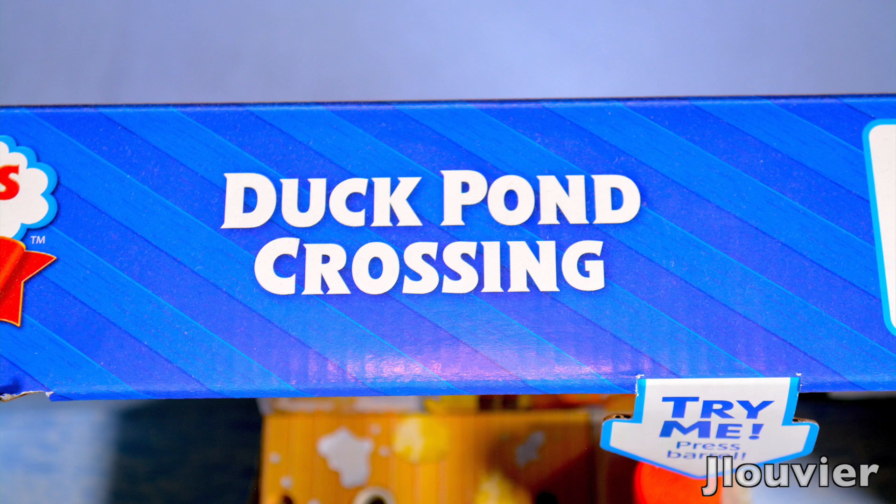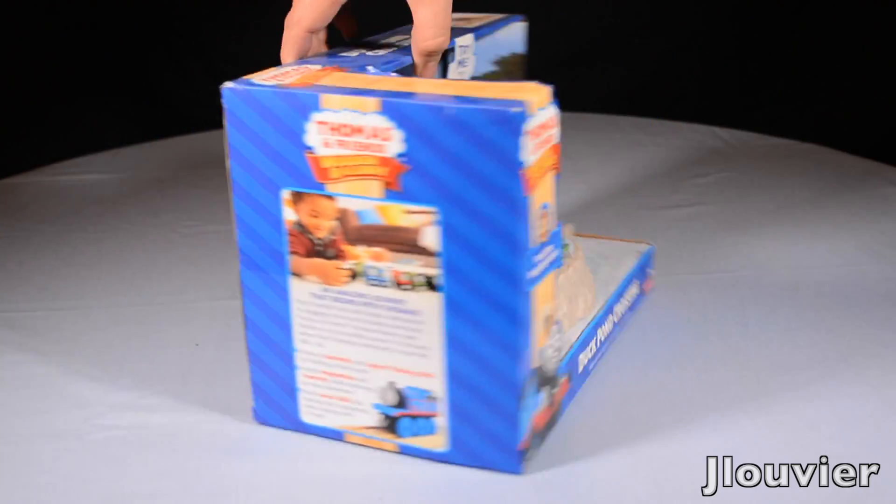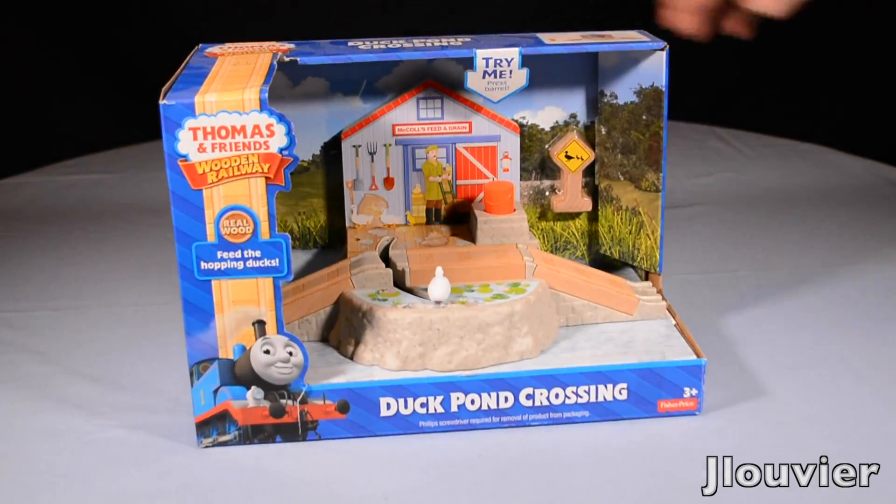Hey guys! Welcome back to yet another 2016 Thomas Wooden Railway Review. Today I've got the newly released Duck Pond Crossing, retailing for roughly 45 US dollars.